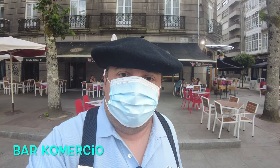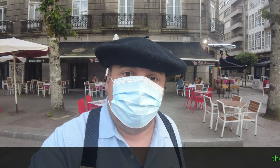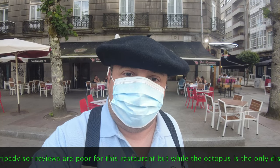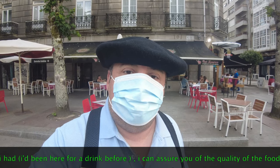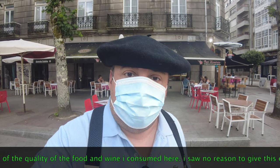The first thing we really have to try is the local classic: pulpo a la gallega, or pulpeira — Galician-style octopus. When I first arrived here I took a stroll along and I spotted a place called Bar Comercio. They had a stall preparing it outside the restaurant, so I've just got to try it here.